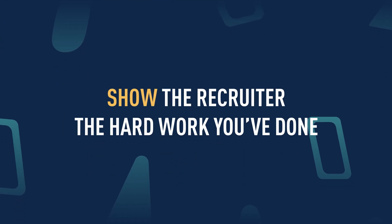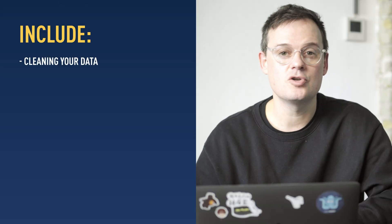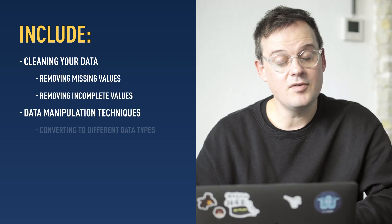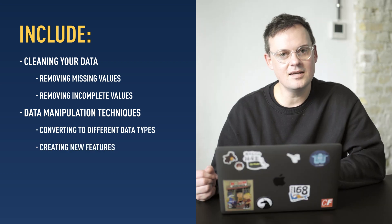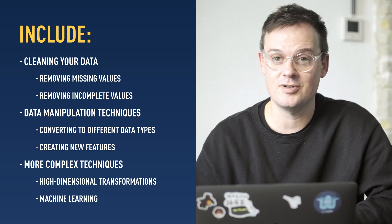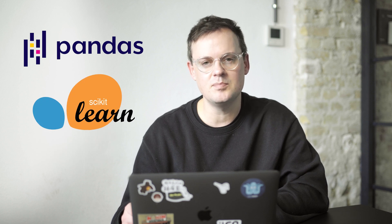Data preparation: make sure you showcase your data preparation techniques. A good data analytics project is not just about the final result with amazing visualizations. The recruiter also needs to know all the hard work you've done in the background. This can include tasks like cleaning your data to remove missing or incomplete values, data manipulation techniques like converting to different data types or creating new features, and more complex techniques like high-dimensional transformations and machine learning. If you want to work in SQL, regular CTEs will allow you to do the data preparation you need. If you like working in Python, check out Pandas and scikit-learn for easy-to-use data manipulation packages.